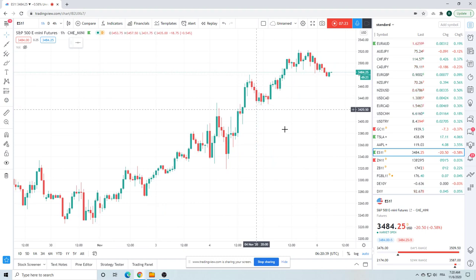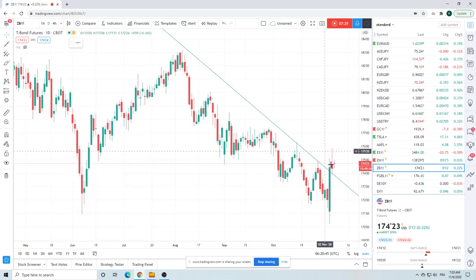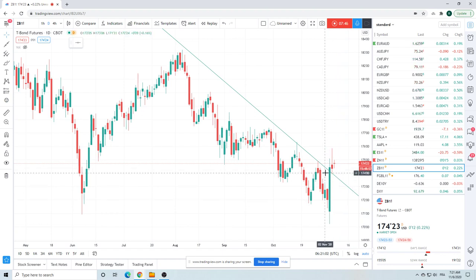ZB also did a bit of a turn finally — that's an interesting bar there. If you're thinking about turns, prices down through 73.31 and this sucker goes right back down. It's been really tough to trade ZB — gave away a lot of profit on that green bar.